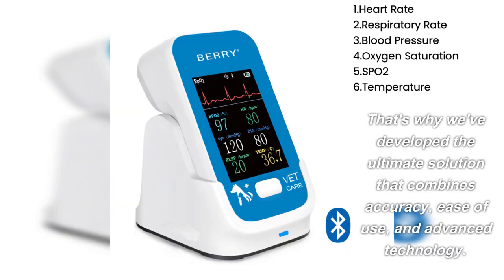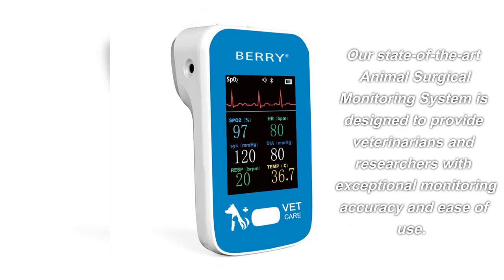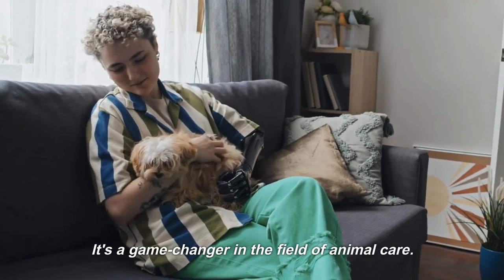That's why we've developed the ultimate solution that combines accuracy, ease of use, and advanced technology. Our state-of-the-art animal surgical monitoring system is designed to provide veterinarians and researchers with exceptional monitoring accuracy and ease of use. It's a game-changer in the field of animal care.